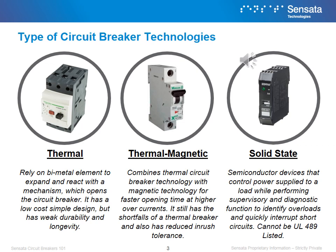Thermal magnetic combines thermal circuit breaker technology with magnetic technology for faster opening time at higher overcurrents. It still has the shortfalls of a thermal breaker and also has reduced inrush tolerance.